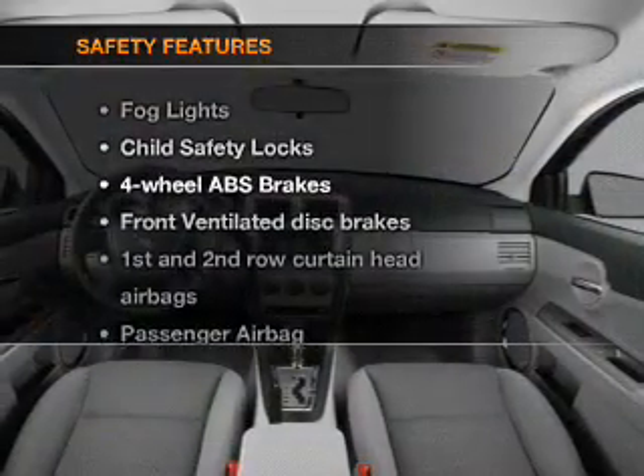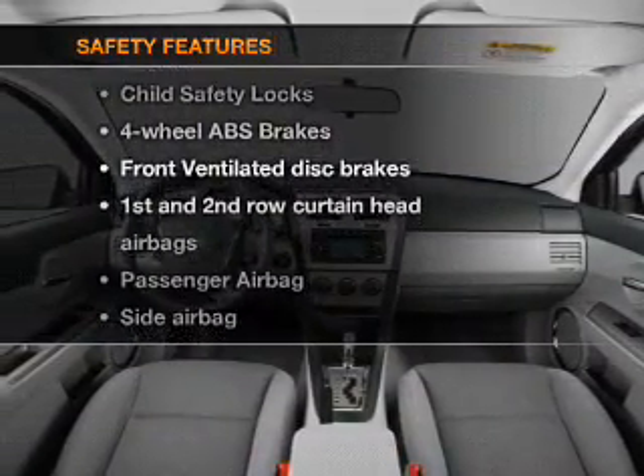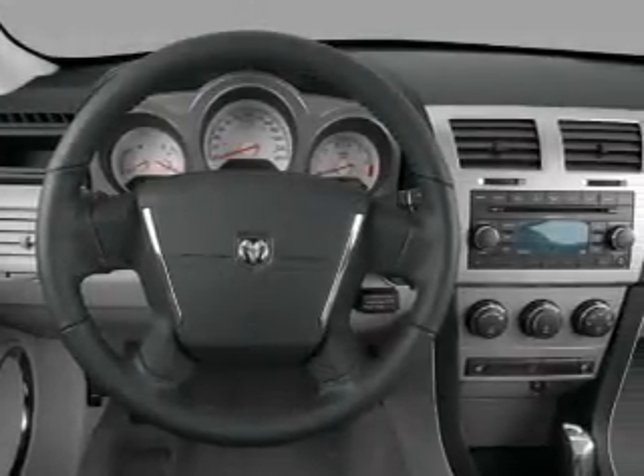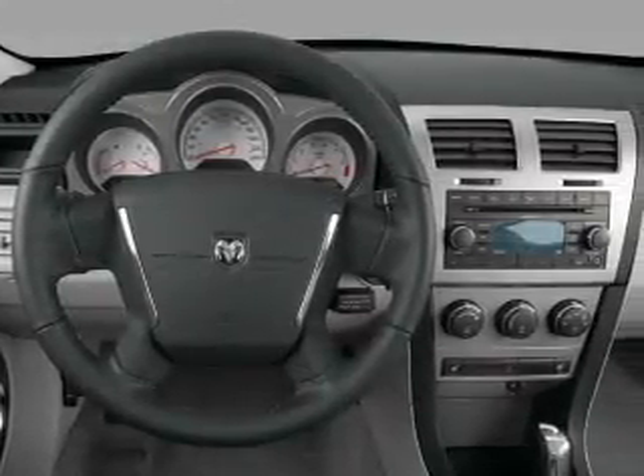If safety is a high priority, rest assured knowing that these top safety components are included: front ventilated disc brakes, passenger airbags, side airbag, and curtain head airbags.